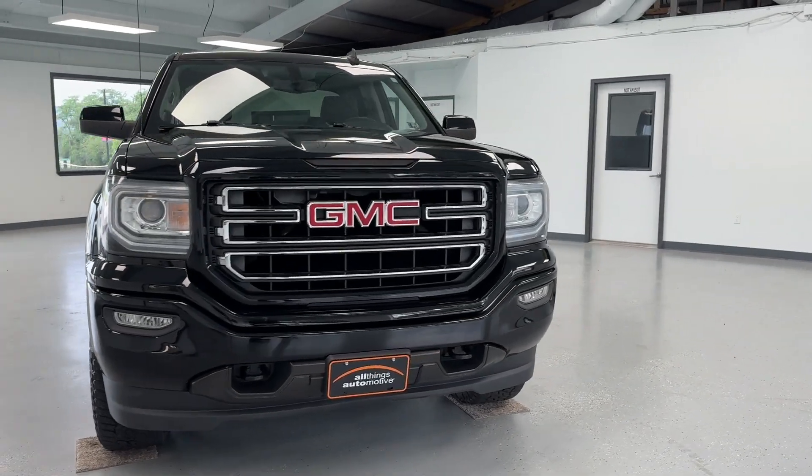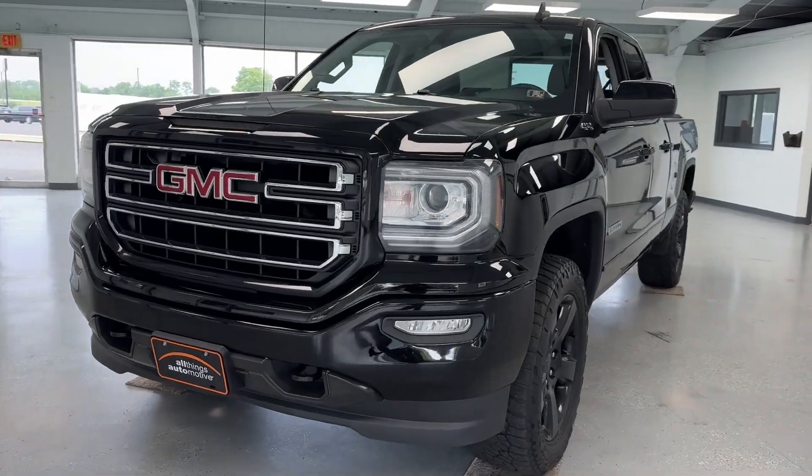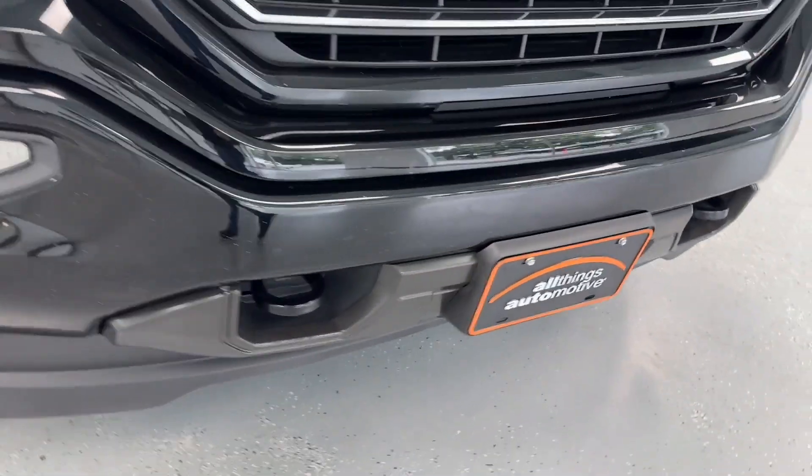As we get closer here to the front of this crew pickup, you'll be able to see that it is a sleek onyx black clear coat with chrome and black accents, as you'll be able to see there on the front grille, as well as down around those tow hooks and fog lights.